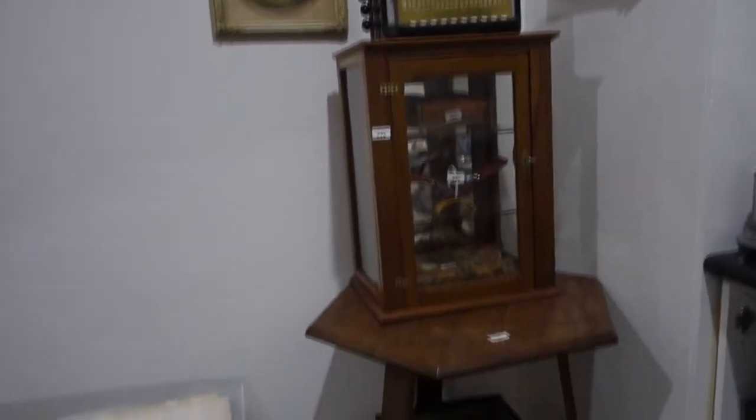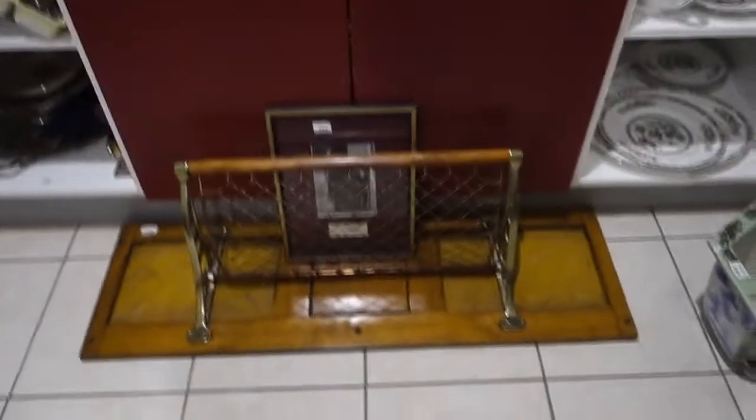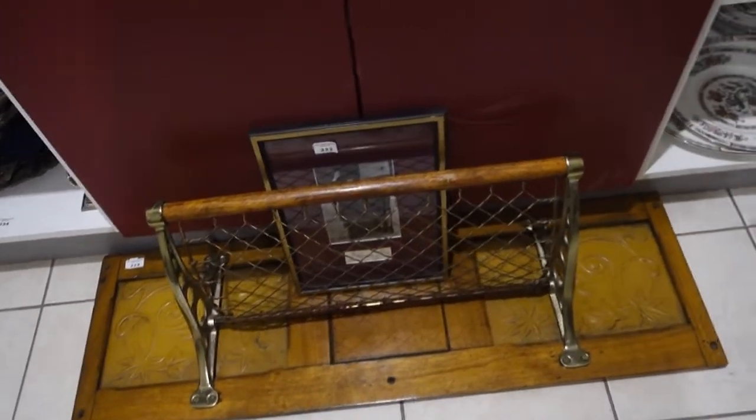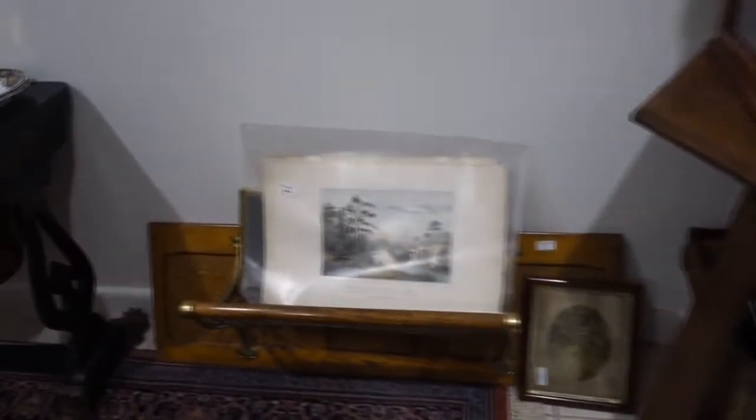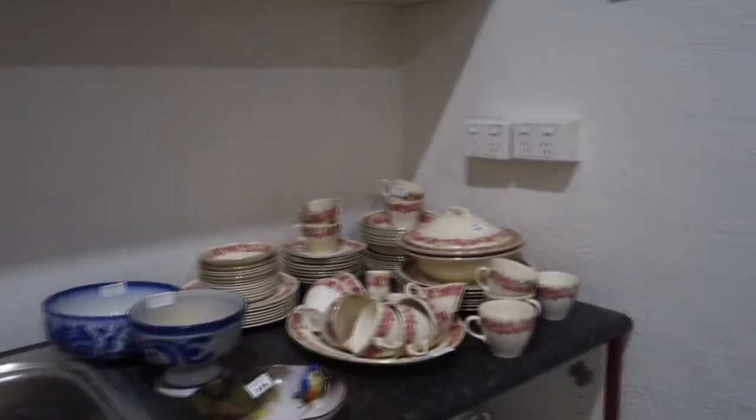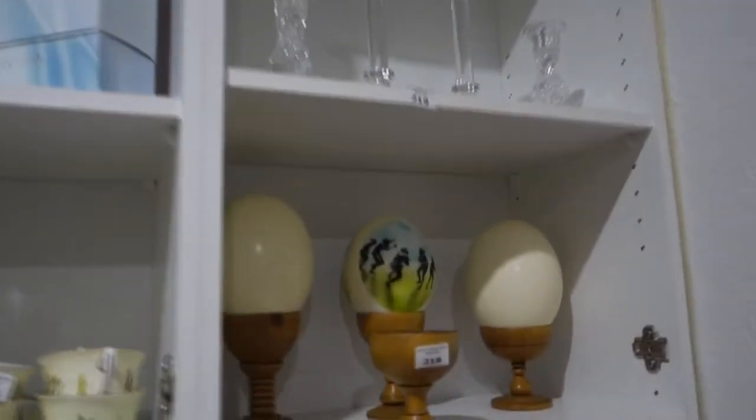Accordions, harmonicas. And these are really unusual — they've got depressed metal backs. These are luggage racks, so they've been taken out of a carriage a long time ago. Rugs as well here. Painted ostrich eggs, and the 40th anniversary Barbie.